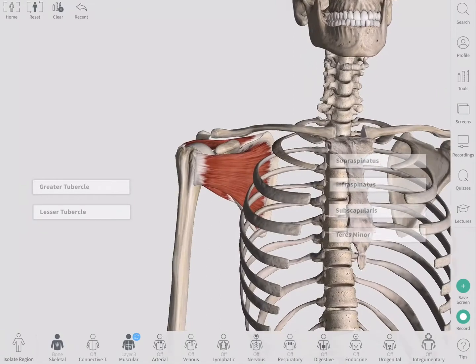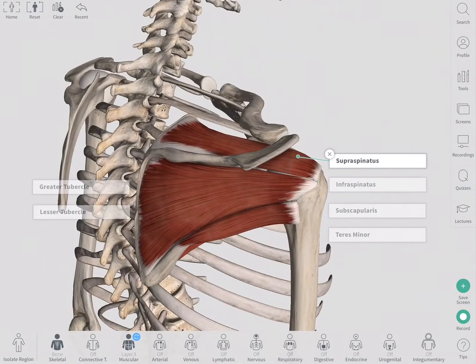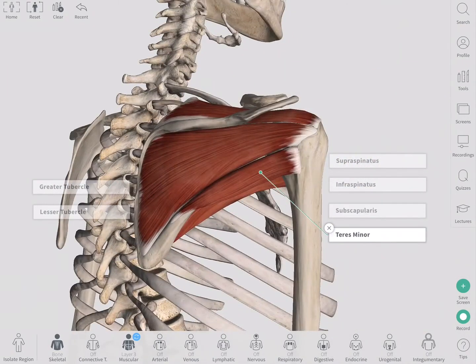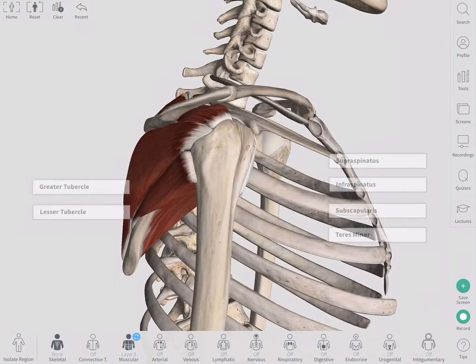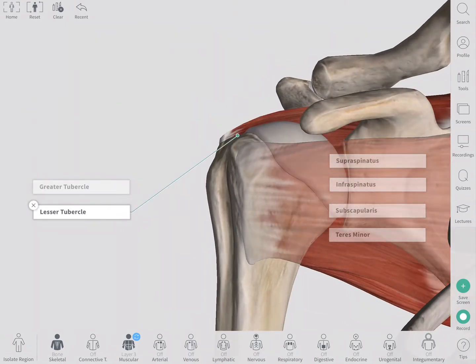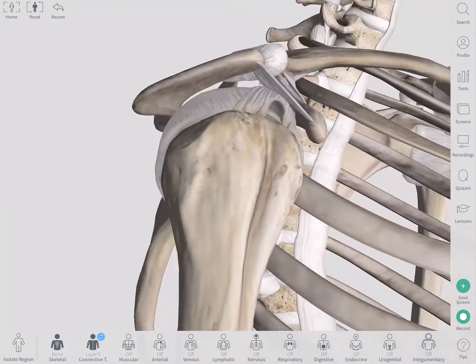The shoulder or glenohumeral joint is stabilized by a group of muscles called the rotator cuff. These are the supraspinatus, infraspinatus, subscapularis, and teres minor. They arise from the scapula and merge to form the rotator cuff tendon, which is inserted into the greater and lesser tubercles of the humerus. Their tendons hold the head of the humerus in place in the concave glenoid fossa of the scapula.